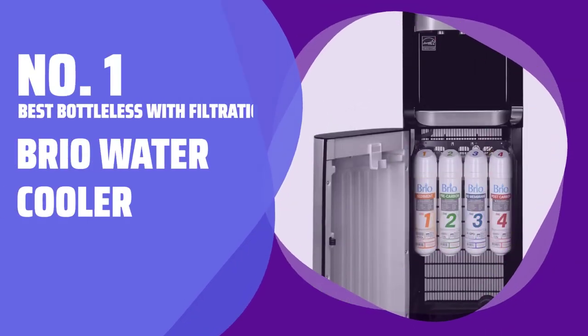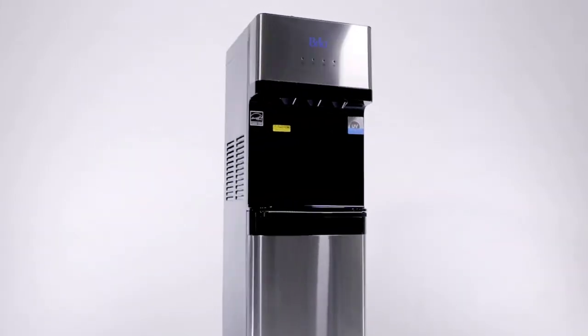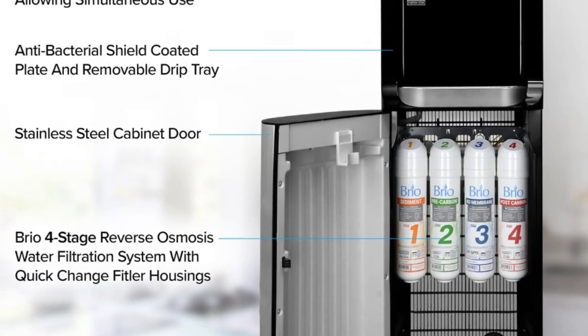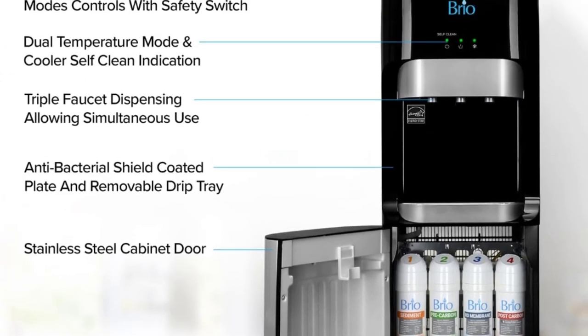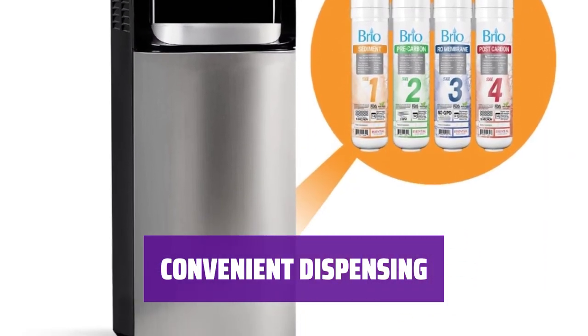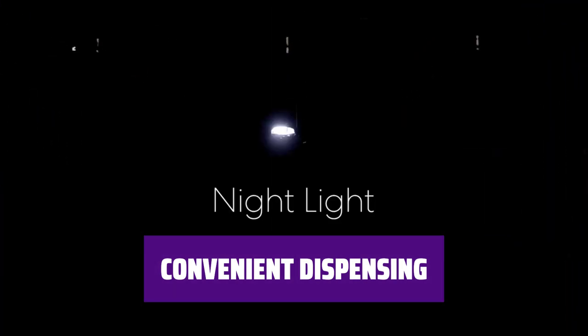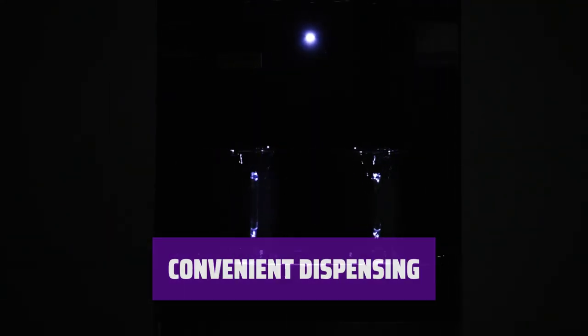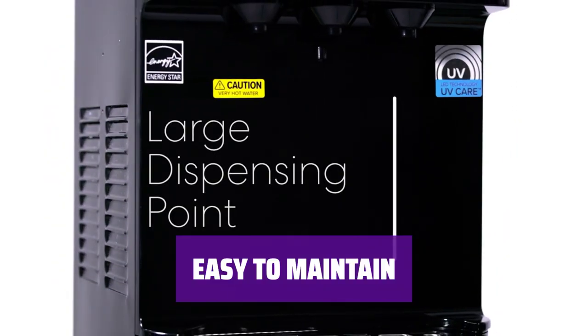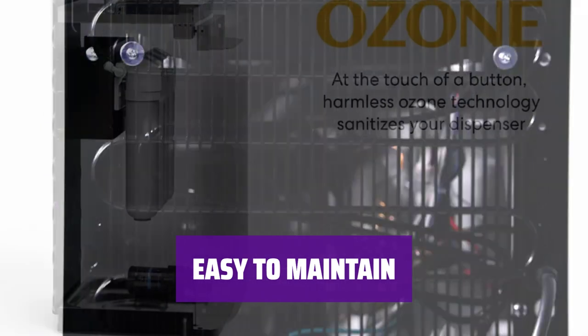Number 1: Best Bottleless with Filtration — Brio Water Cooler. Worried about tap water quality? The Brio Water Cooler features a four-stage filtration system that removes up to 99% of contaminants, including lead and heavy metals. Connect to your water supply and enjoy hot, cold, or room temperature water with just a push of a button, and easily switch off hot and cold water as needed. With a self-cleaning feature and user-friendly design, keeping your Brio Water Cooler in top condition is a breeze.